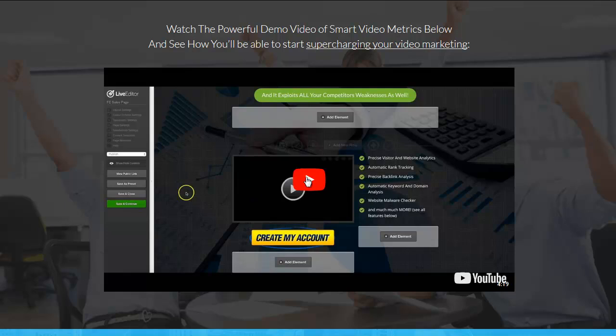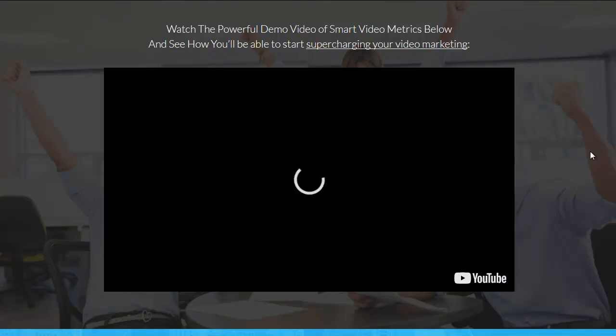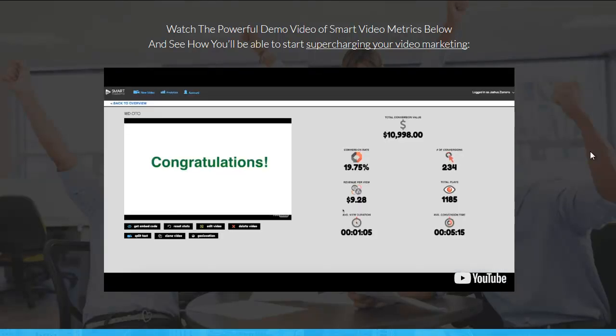Let's go to the demo as promised — the demo for Smart Video Metrics. Joshua Zemora here. In this video, I'm going to show you just how powerful Smart Video Metrics truly is, and why this is a must-have tool to have in your arsenal.